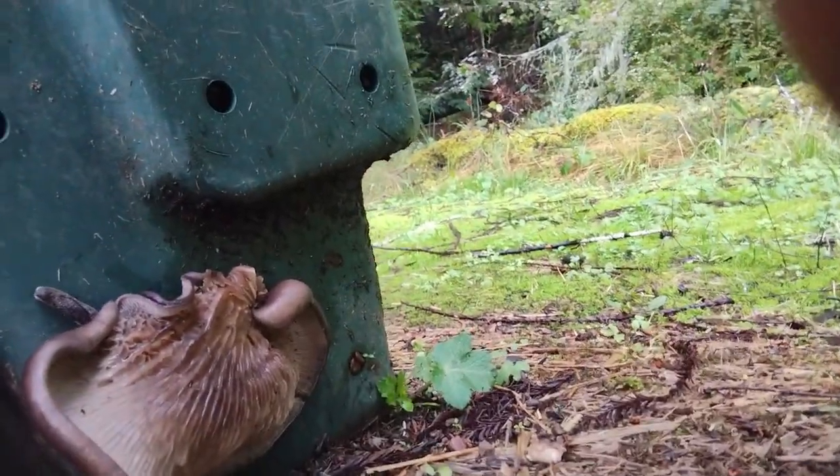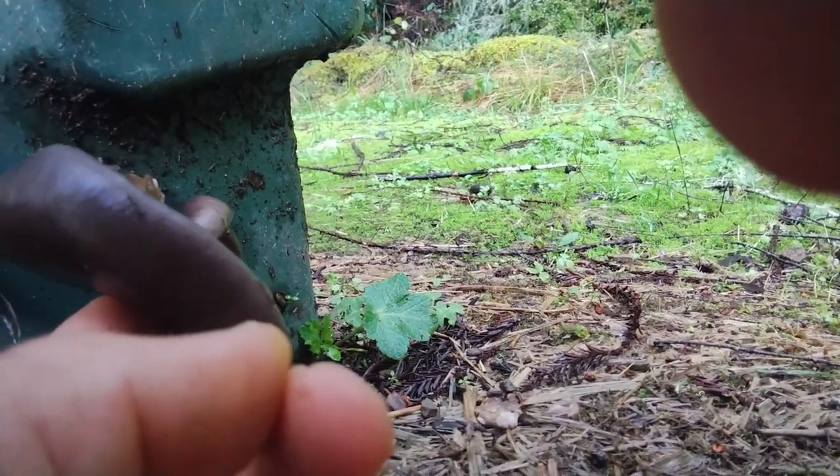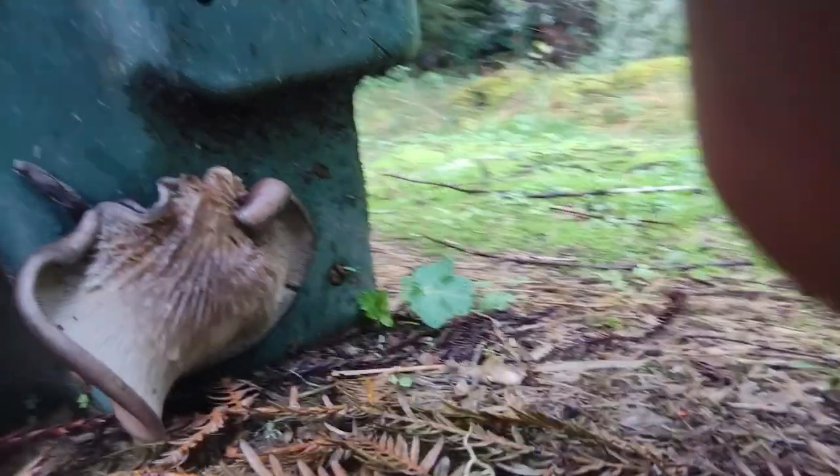Look at this here — there's a little guy who wants to eat. A little slug trying to eat there.